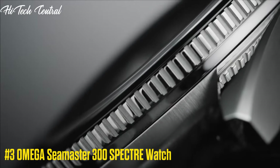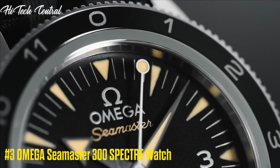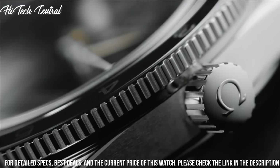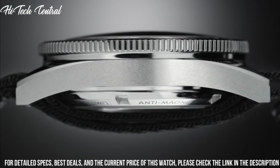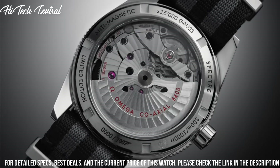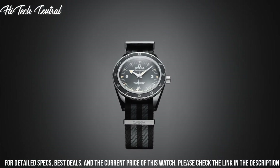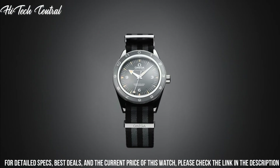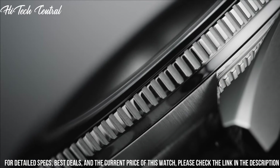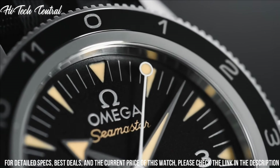Number 3: Omega Seamaster 300 Specter Watch. Dial type: analog. Luminescent hands and markers. Omega caliber 8400 automatic movement with a 60-hour power reserve. Scratch resistant sapphire crystal. Screw-down crown. Transparent case back. Case size: 41 mm. Round case shape. Band width: 24 mm. Band length: 9 inches.